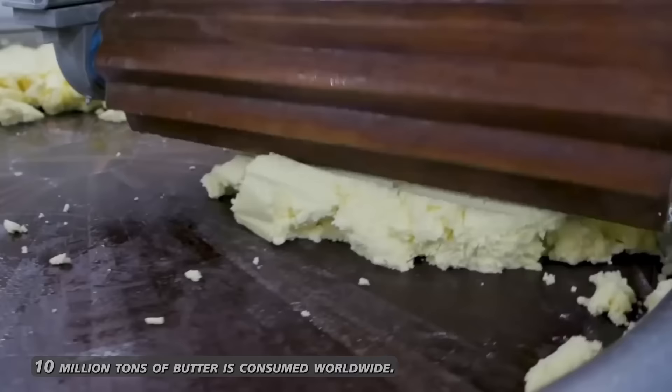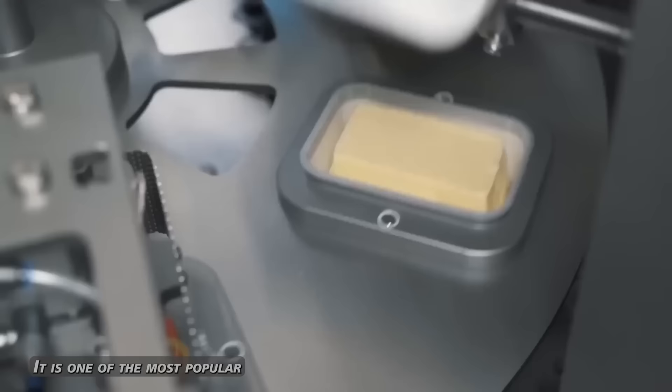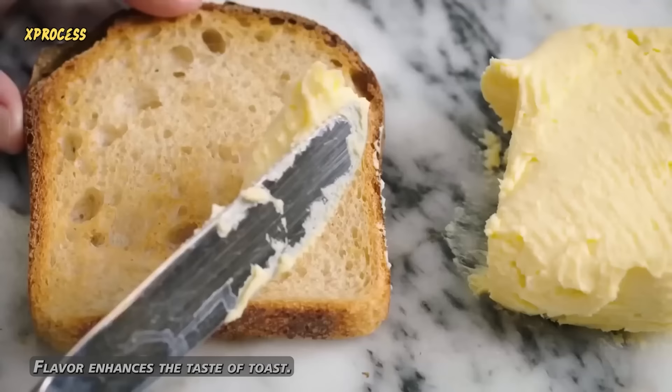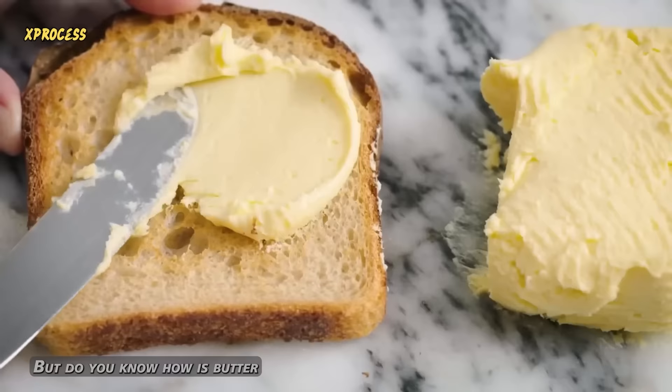Every year, 10 million tons of butter is consumed worldwide. It is one of the most popular dairy products made from cow's milk. Its delicious flavor enhances the taste of toast. But do you know how butter is made from cow's milk?